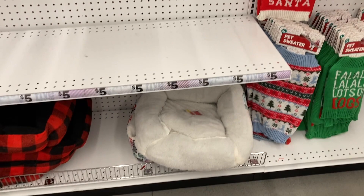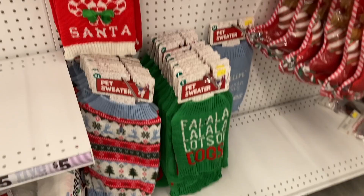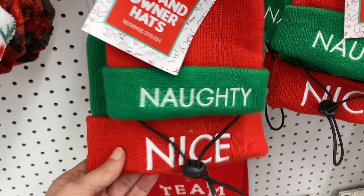And then more of the pet sweaters down here — all of the Christmas themed. They even have a pet and owner hat that match. Naughty and nice.